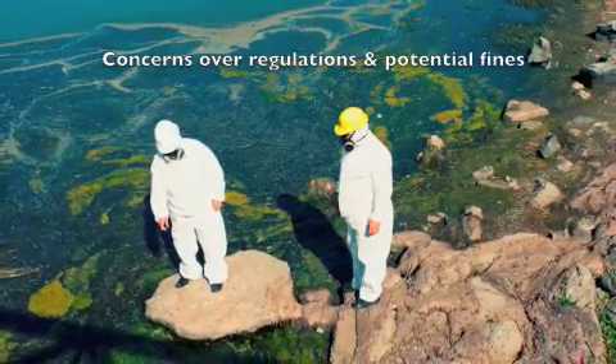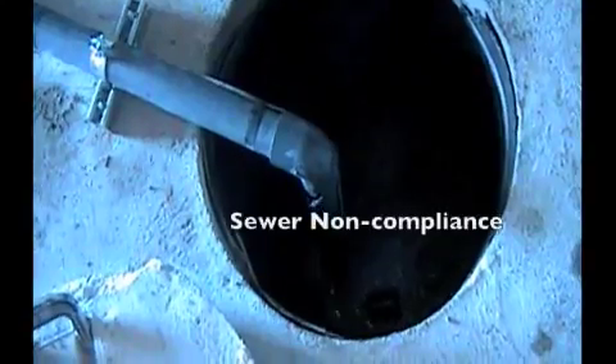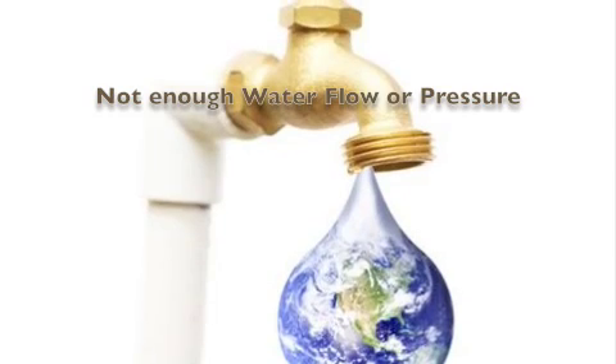Fabricators recycle their water for many reasons, including concerns over increased enforcement and fines for non-compliance with the Clean Water Drinking Act, local fines for dumping slurry water into sewer systems, and water lines in the facility that cannot meet the needs for flow and pressure.